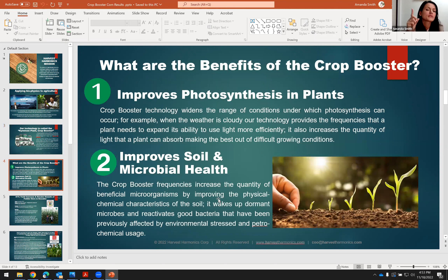Number one, we improve photosynthesis — this means the plant's ability to make its own food and energy. Number two, we improve the soil and microbial health. So our technology is really a two-part system, increasing the wealth and the productivity in your soil and making the plant have a better ability to be productive with the inputs and things that you're giving it.